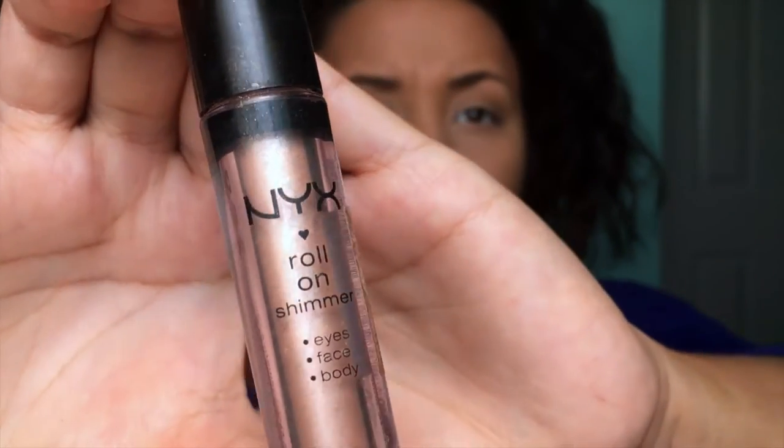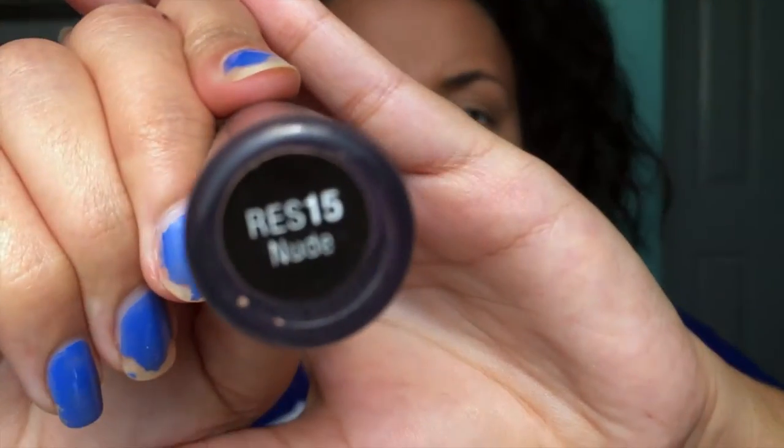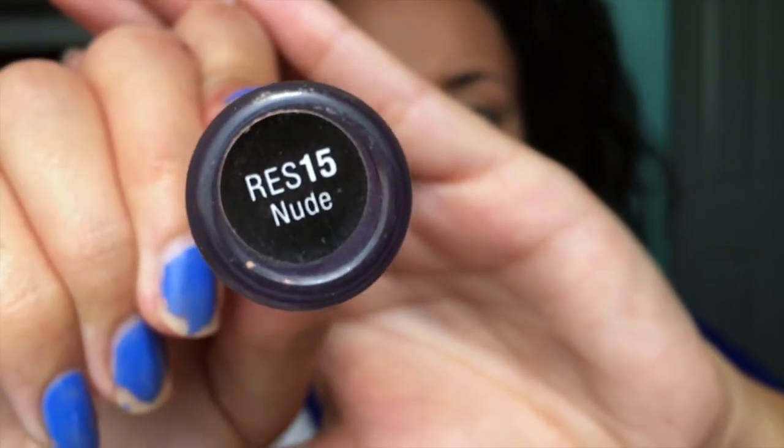Now we're going to take some of this NYX Roll-On Shimmer in the shade Nude. We'll take some on our fingertip and apply it to the lid. Then taking a little bit more of that shimmery eyeshadow, we're going to use it as a highlight. I love having products with multiple uses!